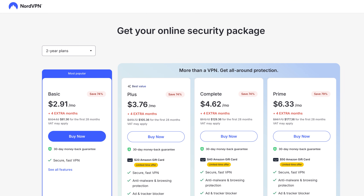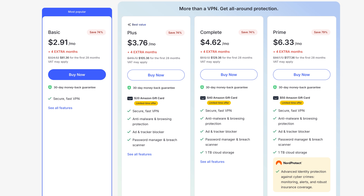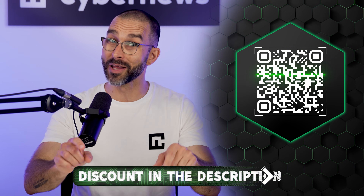Let's talk price. Considering it comes with one of the best VPNs out there, the pricing is more than generous. To get the best deal, you'll need to grab the two-year subscription, ideally using our coupon from the description. That's when the price drops significantly, making it one of the most value-packed privacy tools out there. So if you're already in the market for a VPN, Threat Protection makes NordVPN a no-brainer. Just don't forget to apply the coupon code to get the lowest price possible by scanning the QR code or clicking the link in the description.